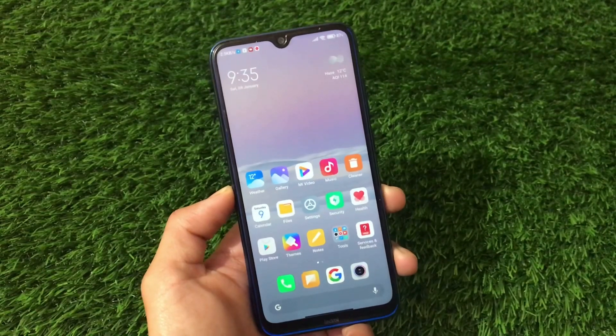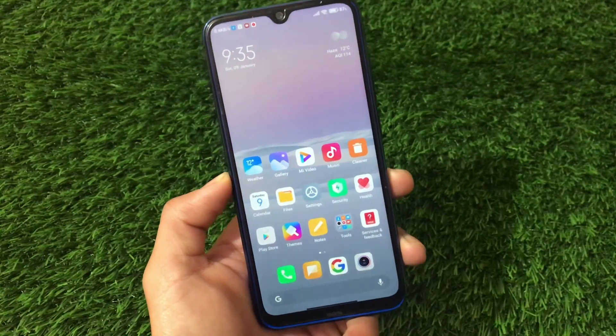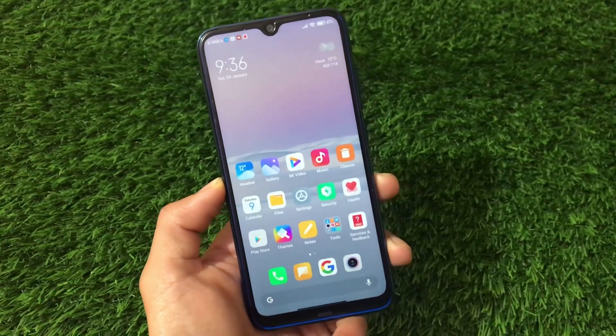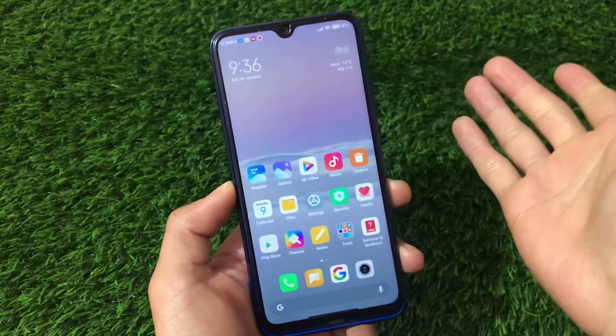What is up everyone, this is Kirin here and welcome back to TechKirin YouTube channel. We were waiting for the Xiaomi EU-based Android 11 MIUI 12 for the Redmi Note 8 users and finally it's here.